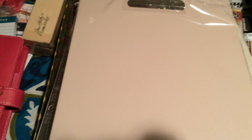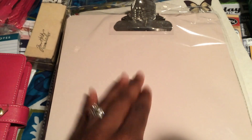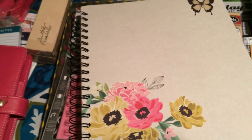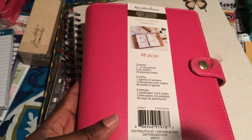I picked up another clipboard — it's just a pink clipboard, three bucks. These are great to use while you're in bed or sitting somewhere and you need a hard surface. I already have one in gray that I use for watercolor, so now I have another one. That's what I got from Target.